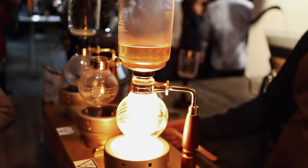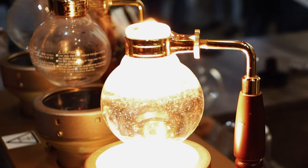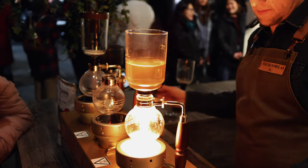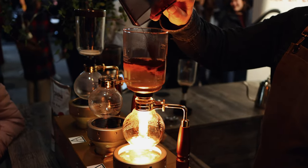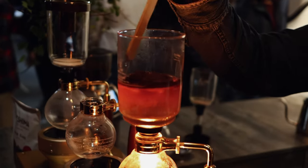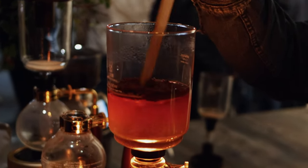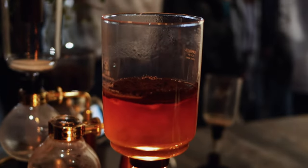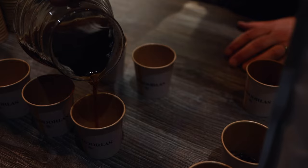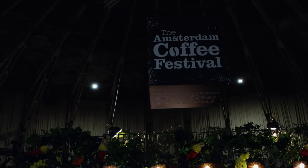What is the best coffee in Amsterdam? Today we are on a mission to find the best coffee. We are at the Amsterdam Coffee Festival. Let's find out which one is the best coffee.